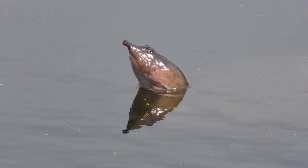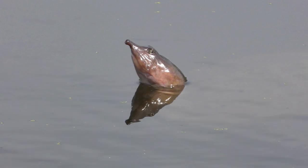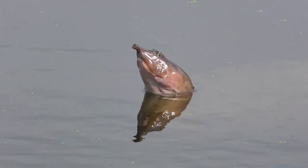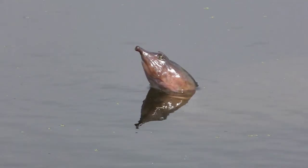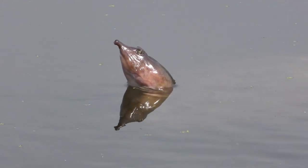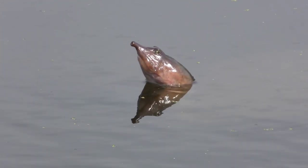Soft-shelled turtles are more prone to pollution and poor water quality because of their ability to exchange gases, such as oxygen, across their skin. In some areas, the chemical rotenone is allowed to be placed in ponds to kill fish or may be used as an insecticide. Water contaminated with pesticides used to kill fish can inhibit turtles' breathing.